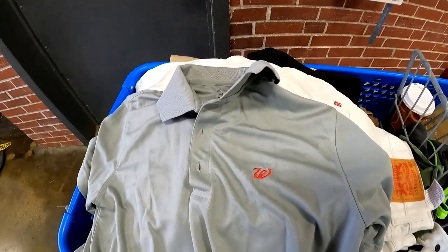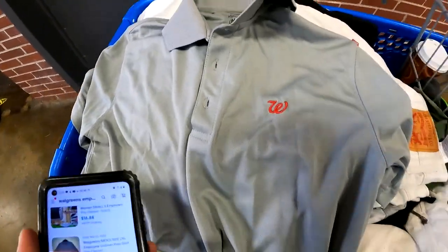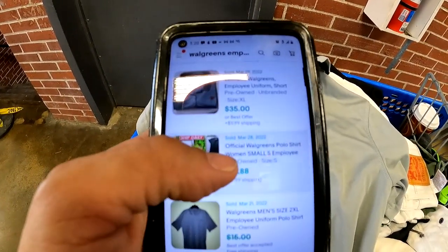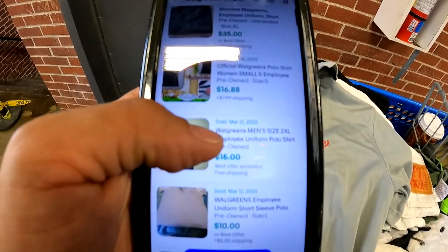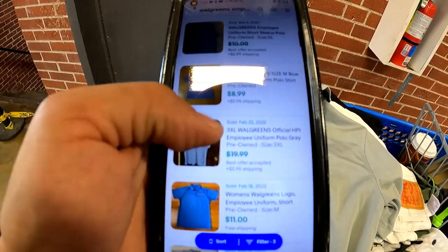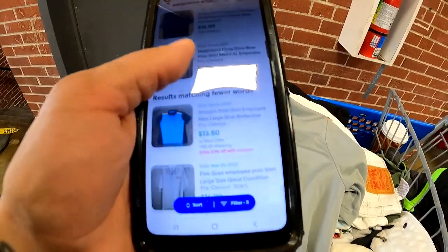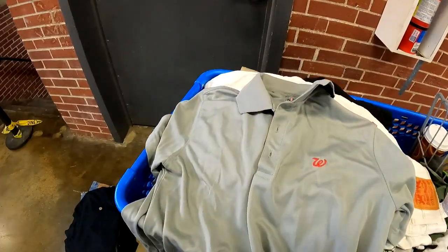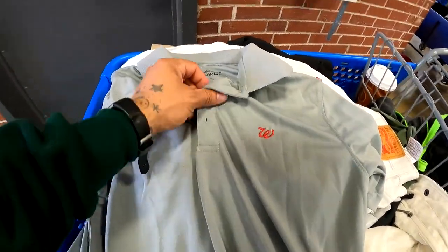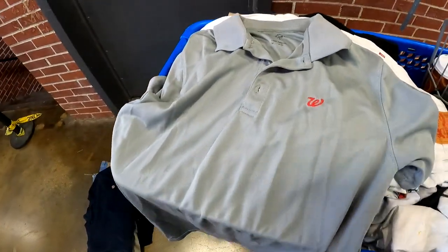In light of employee fashion, we're going to keep it going with this Walgreens employee shirt. One sold for $35 — that's an extra large, this one is not. Other comps: $16, $15 best offer accepted, $10 best offer, $20, $15, $10, $14. We're going to grab this one, list it for about $20 to $25, and accept a lower offer if someone sends one. Hopefully they'll just buy it outright and we've got a great sale.